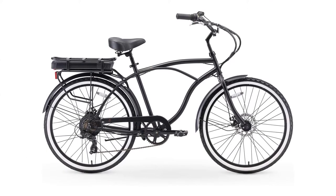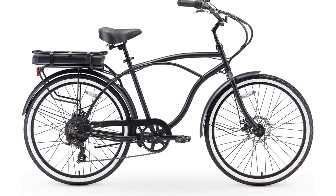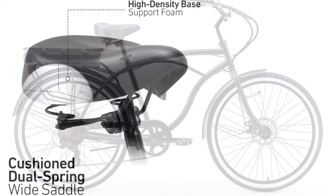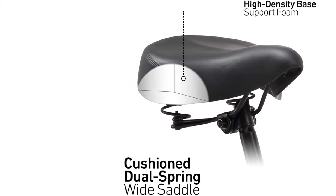This bike has coaster brakes for easy stopping and features a dual spring saddle, wide cruiser handlebar, and cushioned seat. Additional features include white wall tires and a rear rack for storage. It suits men from five feet to six feet two inches. The upright riding style offers a longer ride comfort. This low-maintenance bike comes in four different colors.